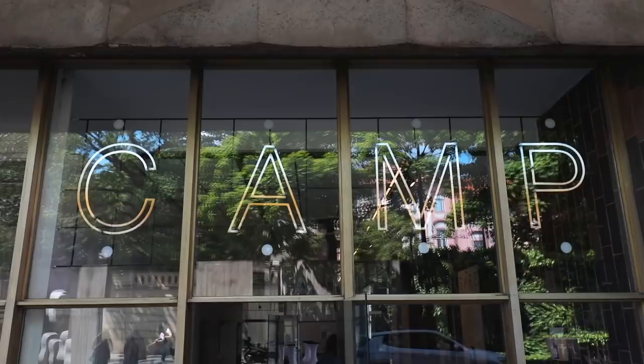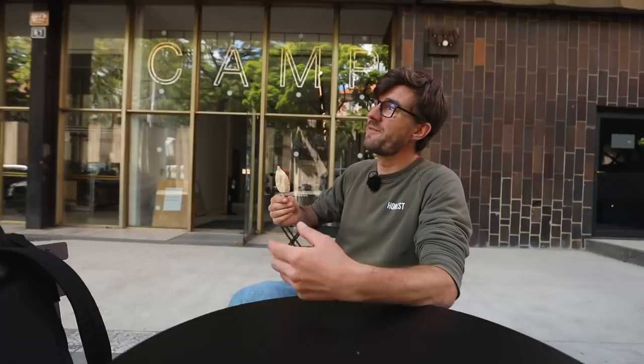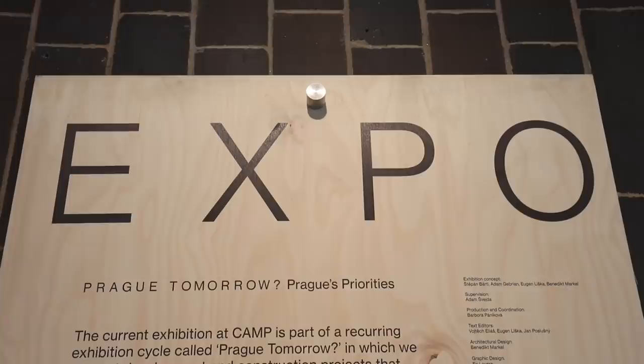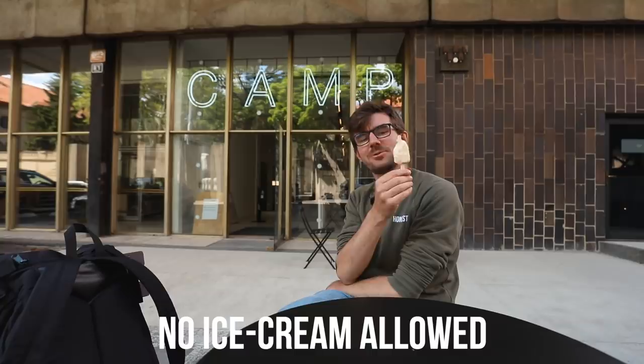It's not by accident that we're sitting here in front of CAMP — the Center of Architecture and Metropolitan Planning. If you want information about Prague city development and planning, you can go here. There are always exhibitions about what's going to be built where. It's always free to enter and every couple of months there's a new exhibition, so it's always worth going inside. But no ice cream allowed inside.